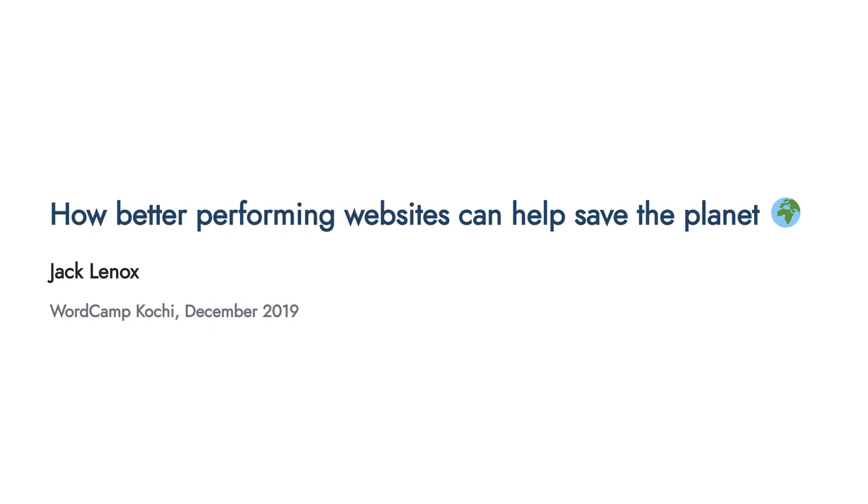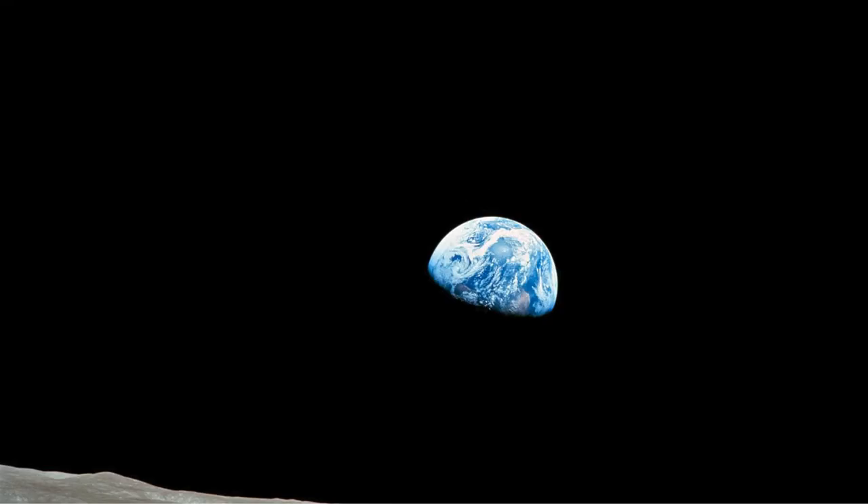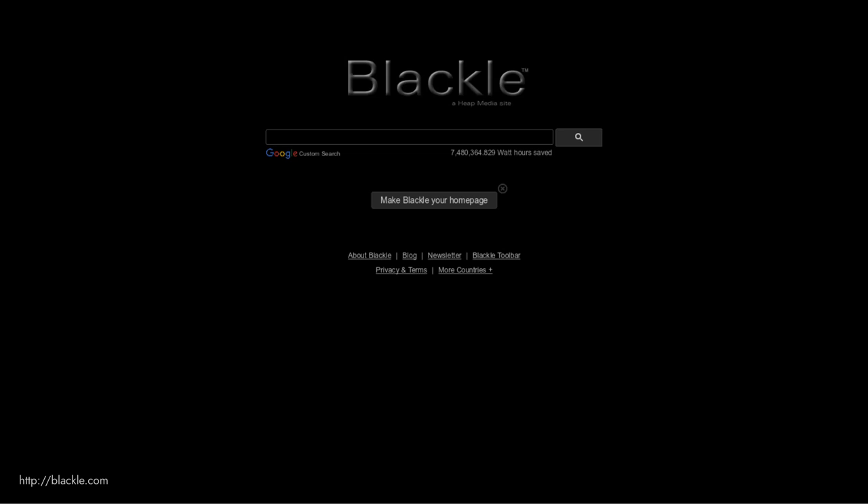This is going to be a talk about sustainability and the internet. I'll introduce this by talking about how I came across this topic. There's a project known as Blackall, first launched around 2007, which came off the back of the idea of how much power Google could save if it had a black background instead of a white one. Interestingly, newer screens actually use more power to produce black than white, so it applied more to older CRT monitors.